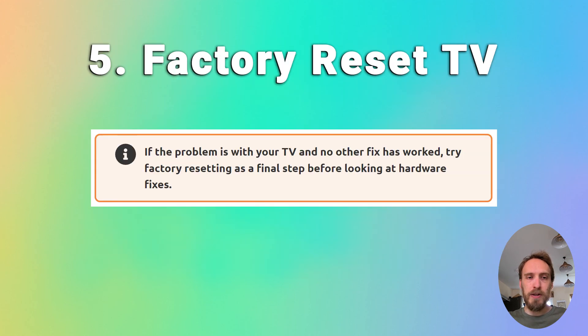If you're still struggling, try factory resetting your TV. That will usually be in General and Privacy or Support, then Reset. Some TVs will need a PIN and others won't.